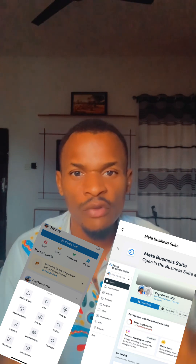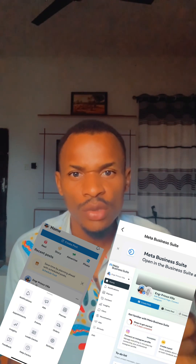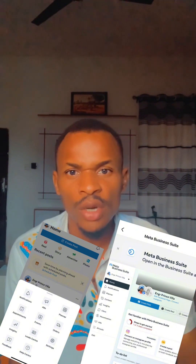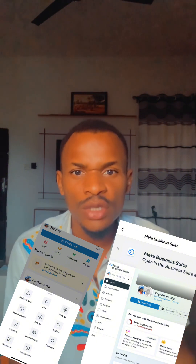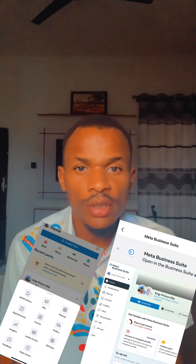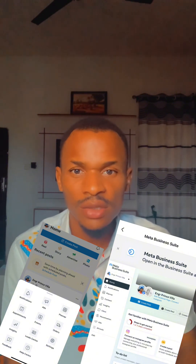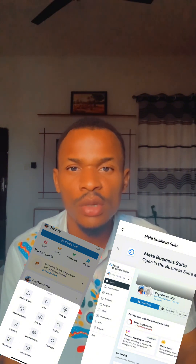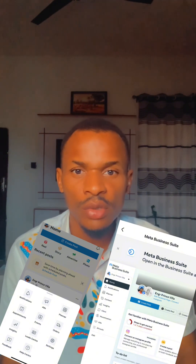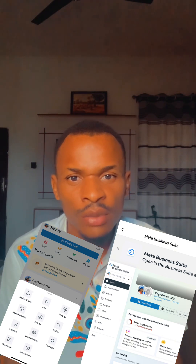Facebook sees your professional mode account as a normal profile account. So if you want to have full access to the Facebook Creator Studio and the Facebook Business Suite, you need to open a real, normal Facebook Page. The moment you open a brand new Facebook Page, you're going to have full access to the Facebook Creator Studio and the Facebook Business Suite and all the features they both carry.